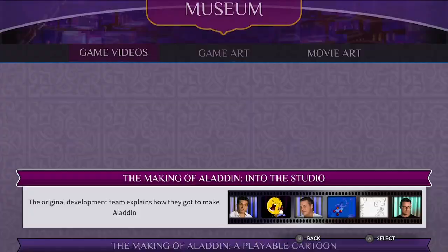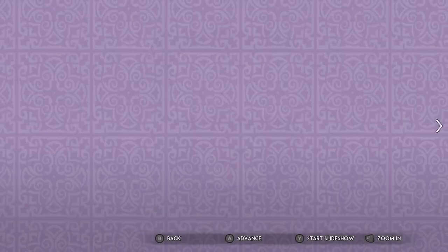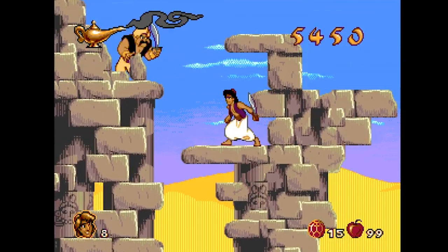You also get an incredible museum collection of video vignettes, plus lots of artwork, behind-the-scenes style guides, and materials that showcase the labor that went into making both the Aladdin film and the Aladdin video game. That's where you'll see some of the video content we produced as well, and it's almost worth the price of admission alone — it's incredible.